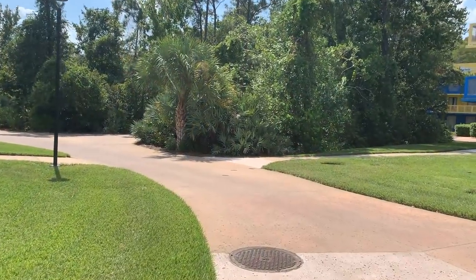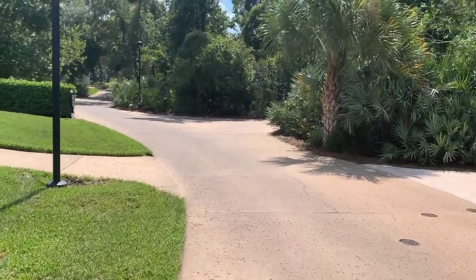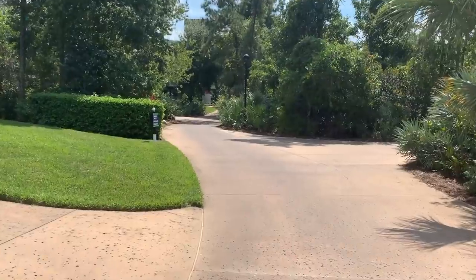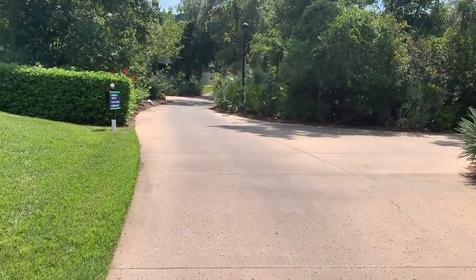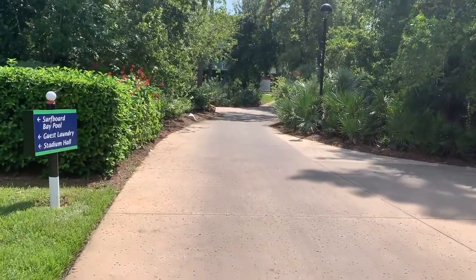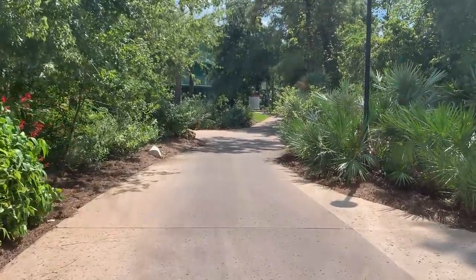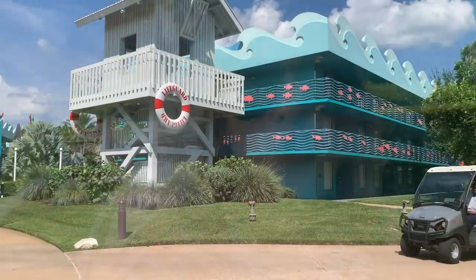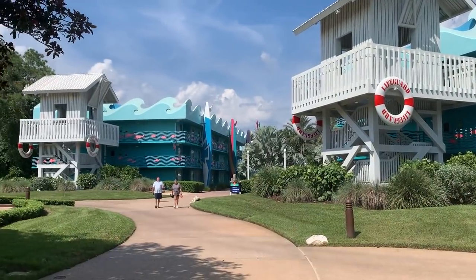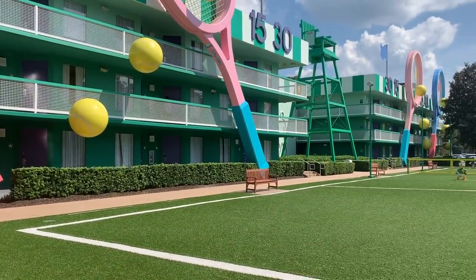If you're inspired by being at the sports-themed hotel and want to go for a jog - I believe that's pronounced with a soft J, a jog - there's actually a lovely jogging trail that connects all the resorts together. Here at All-Star Sports, it's all standard rooms: a standard two queen bed or one king bed room. Each of the buildings is three stories high with elevators, and all buildings have ice machines and vending machines.